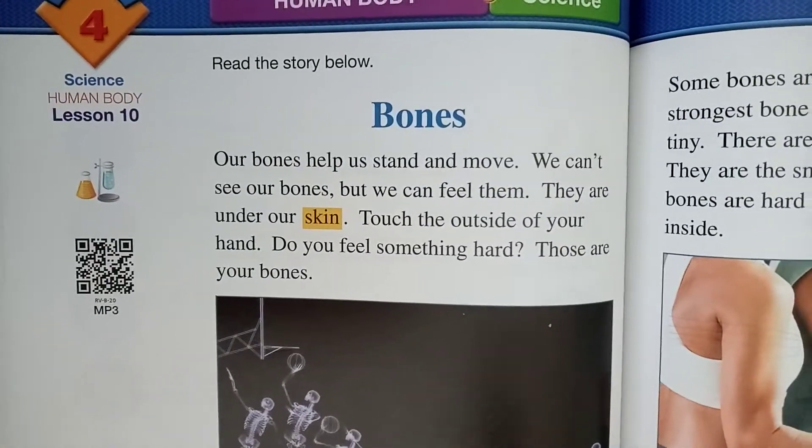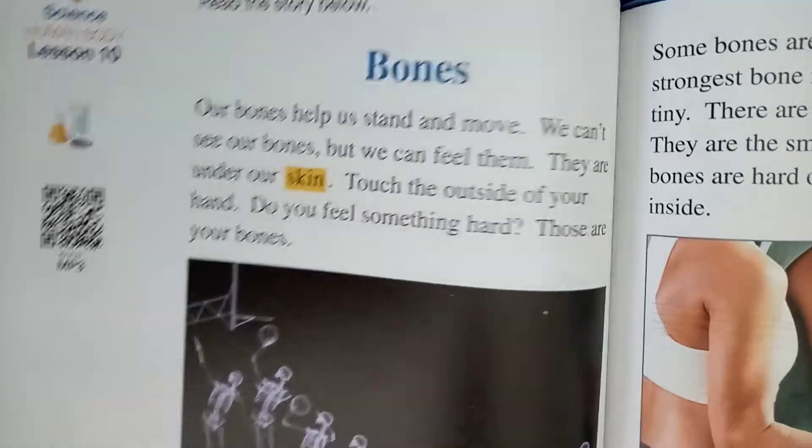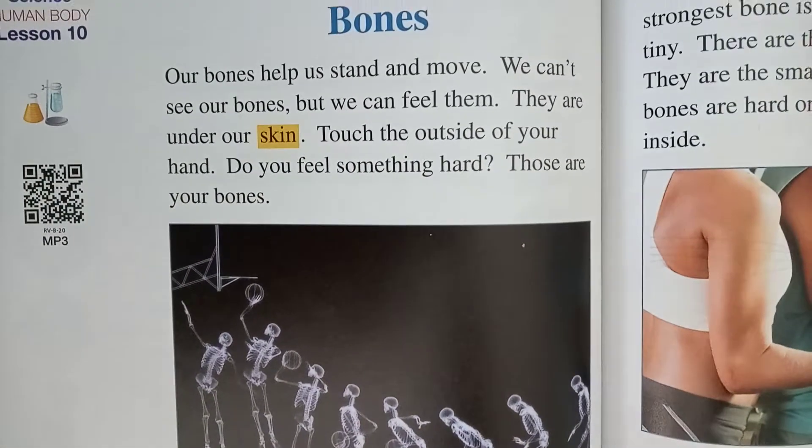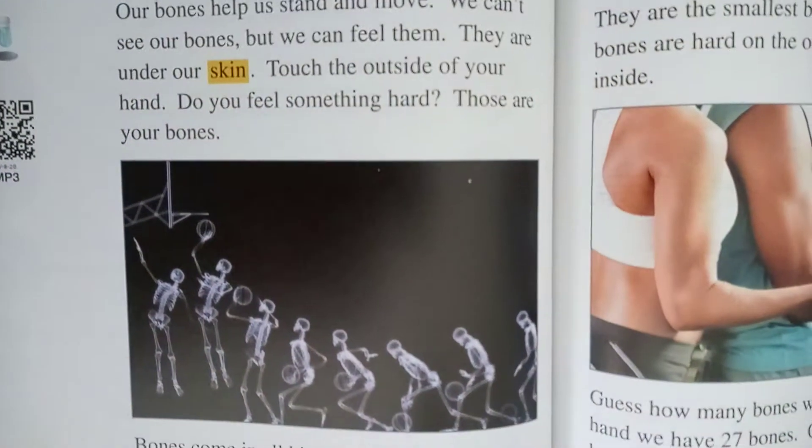Unit 4, Lesson 10. Bones. Our bones help us stand and move. We can't see our bones, but we can feel them. They are under our skin.